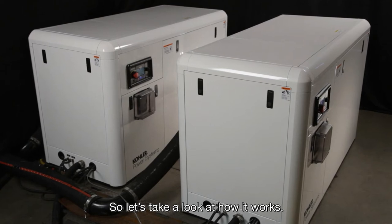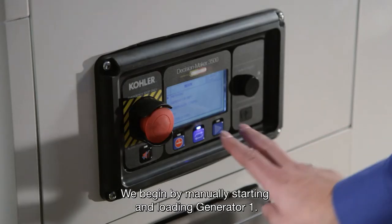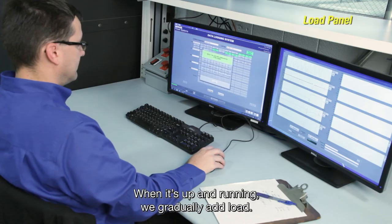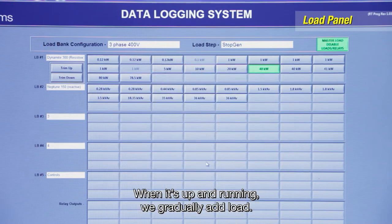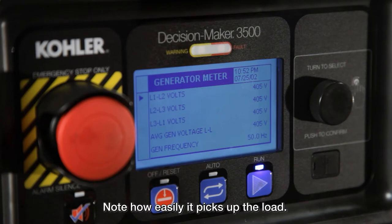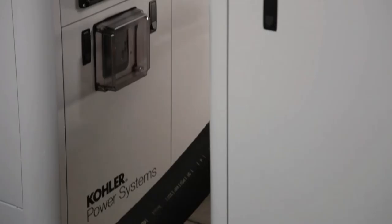So let's take a look at how it works. We begin by manually starting and loading generator 1. When it's up and running, we gradually add load. Note how easily it picks up the load.